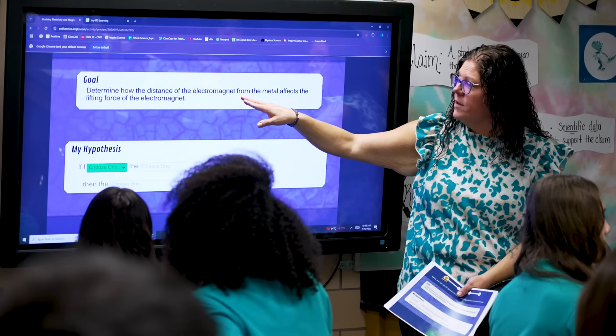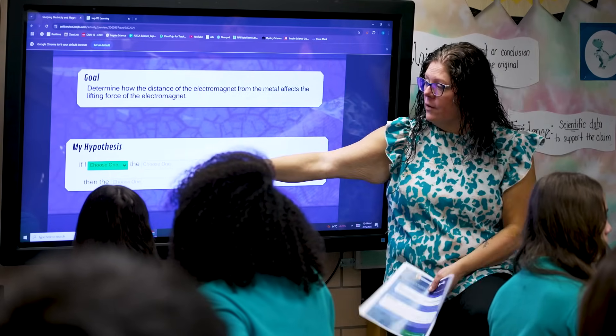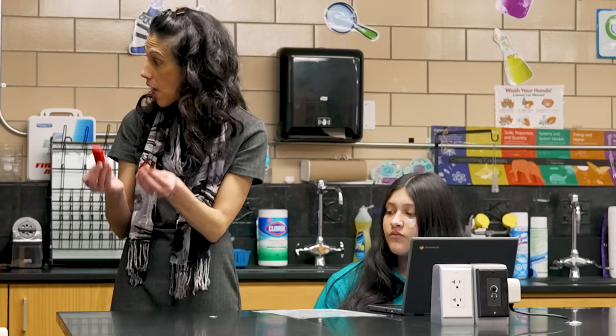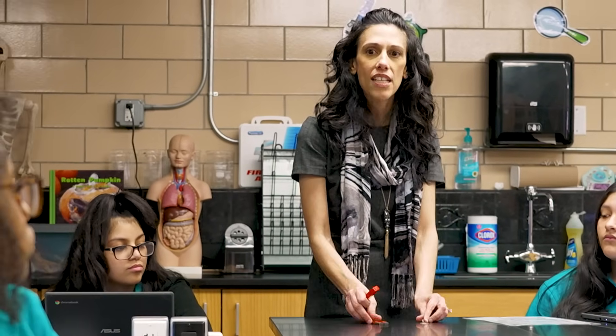I think it's really important that teachers leverage AI for the benefits it can offer — the insights and really deep, actionable data to improve their own practices at teaching science, take away the onerous tasks, and help kids reach their full potential. Really, that's what this is about.